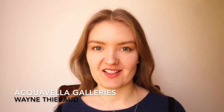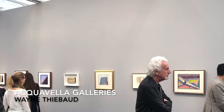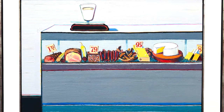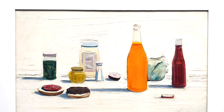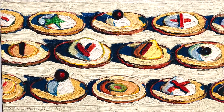Finally, the fifth top booth at Frieze LA was presented by Acquavella Gallery from New York. They showed Wayne Thiebaud, the California master who came to prominence in the 1960s as a pop artist. He is best known for depicting everyday objects such as deserted stall counters, ice cream, and cakes, with thick, colorful brushwork.